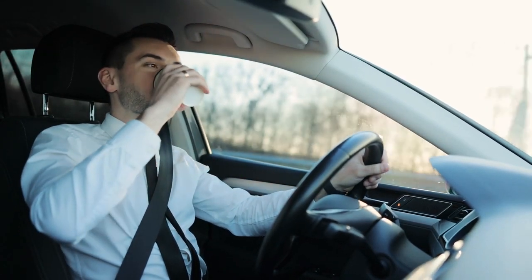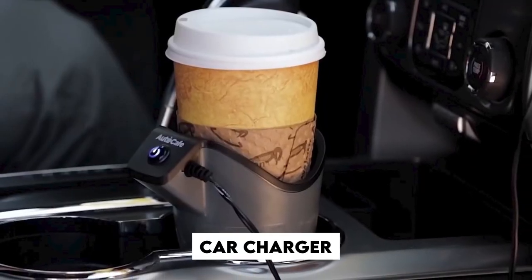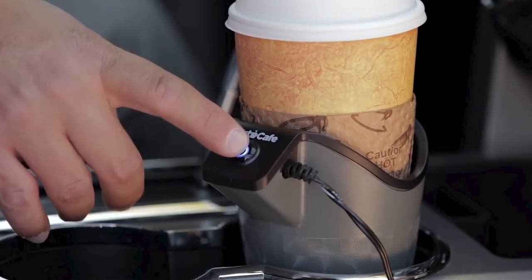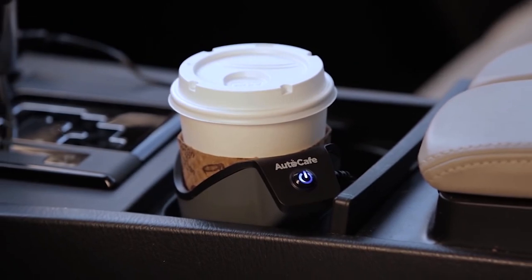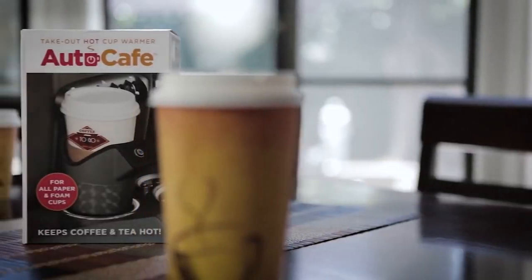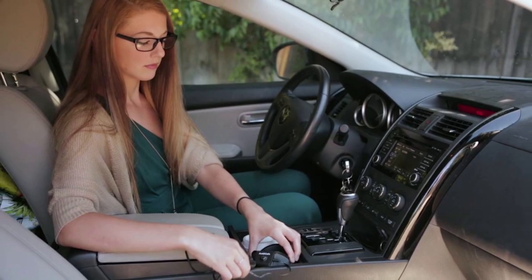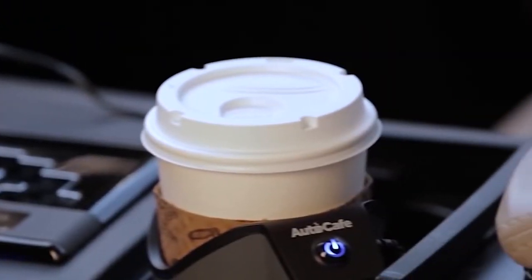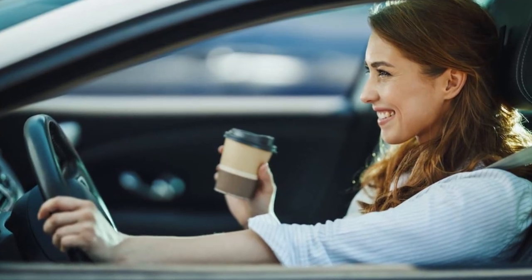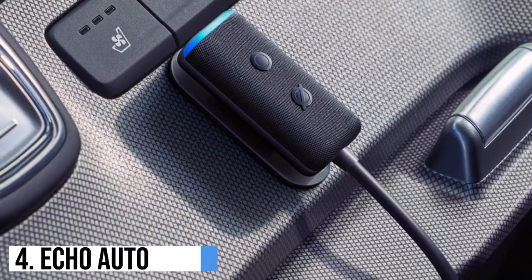Number 5: Auto Cafe. The Auto Cafe is a cutting-edge car gadget designed to revolutionize the way we enjoy our favorite beverages on the go. This innovative device combines the convenience of a coffee maker with the functionality of a car charger. With Auto Cafe, drivers can now brew hot and refreshing coffee, tea, or any other beverage of their choice right in their vehicle. The compact and portable design ensures easy installation and operation. It features a built-in water reservoir and a heating element that quickly brews the drink to perfection. Additionally, the gadget doubles as a car charger, allowing users to power up their devices while enjoying their beverage. Auto Cafe is the ultimate companion for road trips, morning commutes, or long drives.